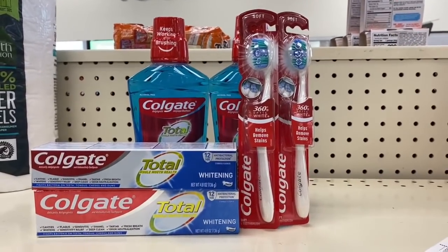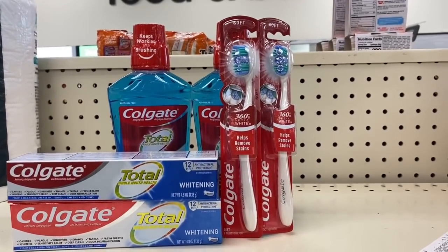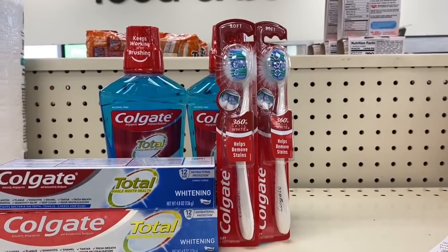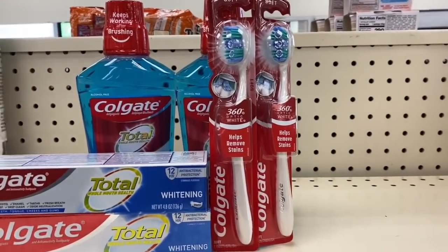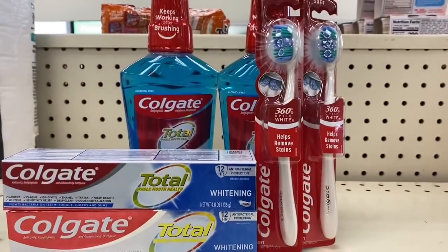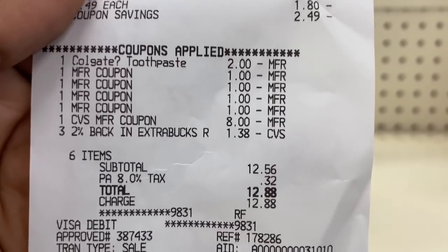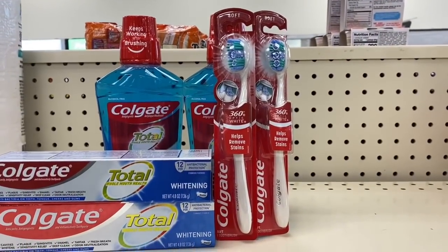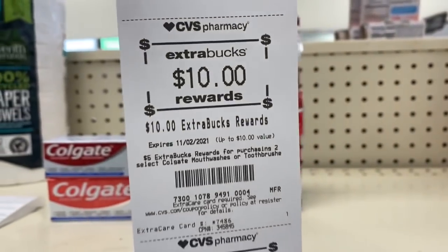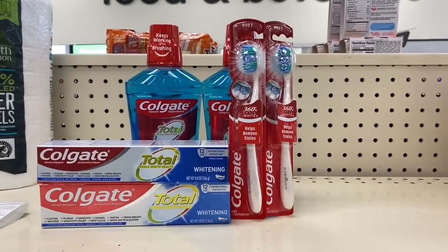I went in and did the Colgate toothpaste again for $4.99 — buy two get a $5 Extra Buck — and the Colgate mouthwash for $4.49. Buy two get a $5 Extra Buck. I put these two deals together. I used the $2 off toothpaste and the $2 off mouthwash coupons — they were glitching. Total came down to $12.88, and I got back a $10 Extra Buck and a $5 Extra Buck, making it a money maker.